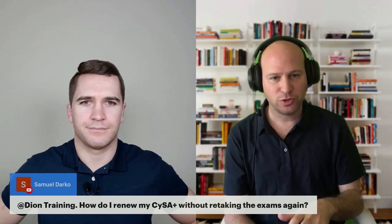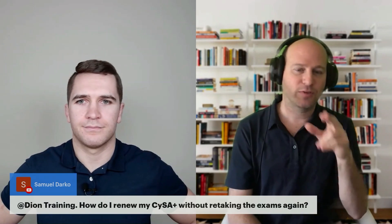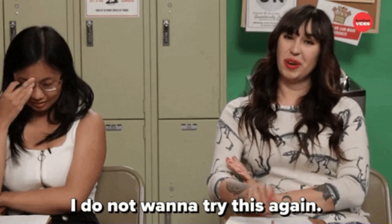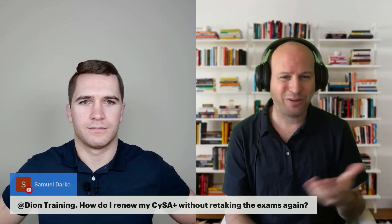If you're CySA+ version 2 certified, yes, you can go take CySA+ version 3 that's now out, and that will renew your CySA+ going forward. But you're basically paying $400 to take an exam that you've already taken before. So I don't like that method.